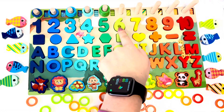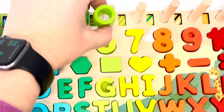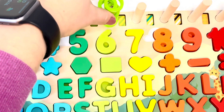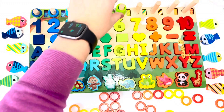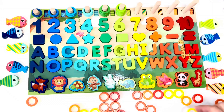Number six — we need six rings. Good job, you're doing great! Number seven — seven rings.